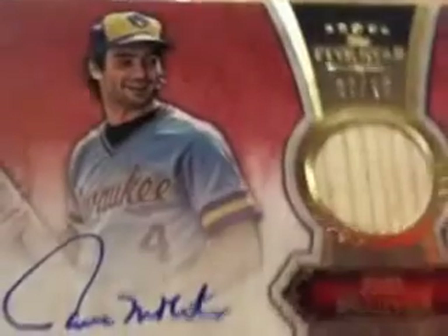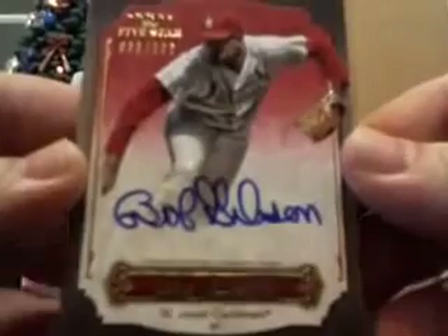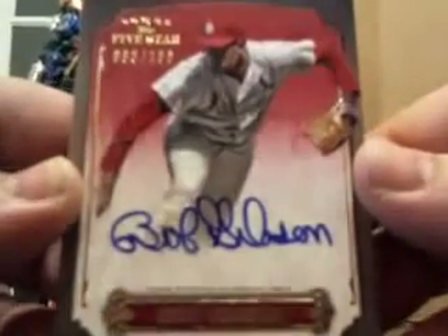Brewers — that looks like Paul Molitor. Who's got the Brewers? William's got the Brewers. St. Louis Cardinals, guys — this looks like an old one. There it is — Bob Gibson, guys, out of 106. Bob Gibson for the Cardinals. Eddie is just killing it today. There's our Hall of Famer right there — Bob Gibson. Number 83 out of 106.